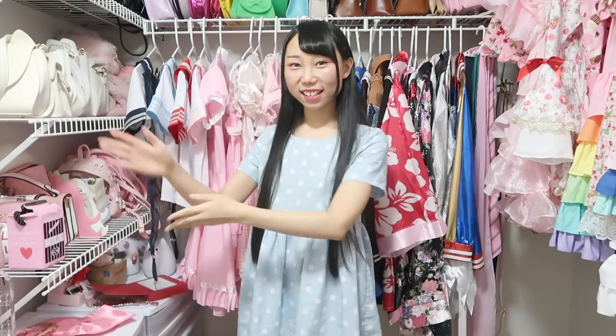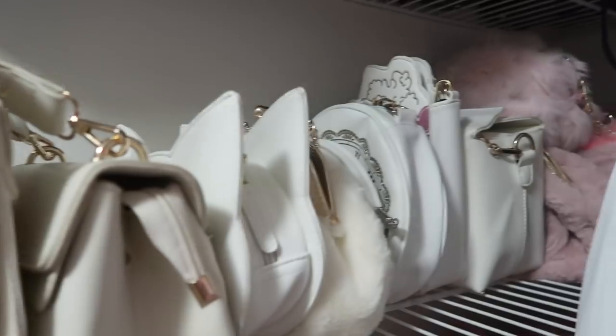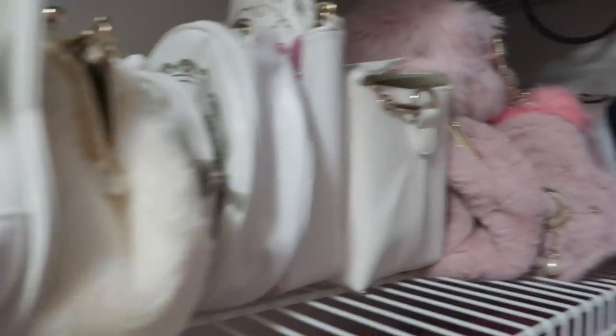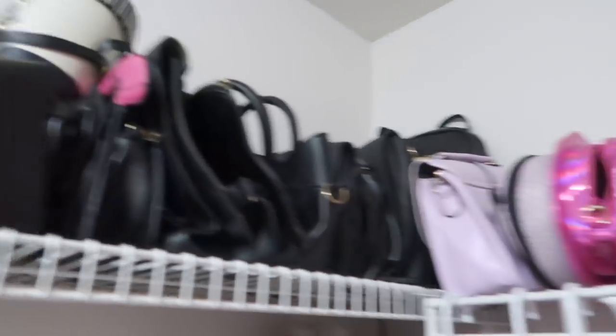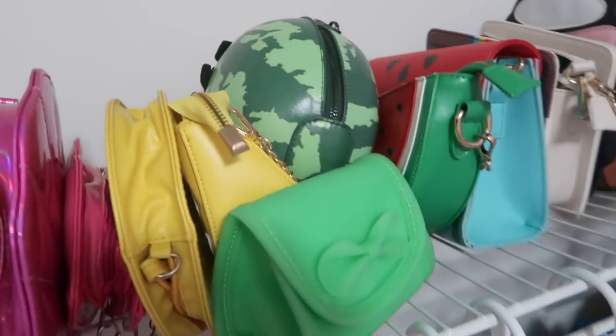In this video I'll just show you guys an overall look at the purses — the pink ones, all the white ones, some pink ones in the back, all the black ones, and the colorful bags.